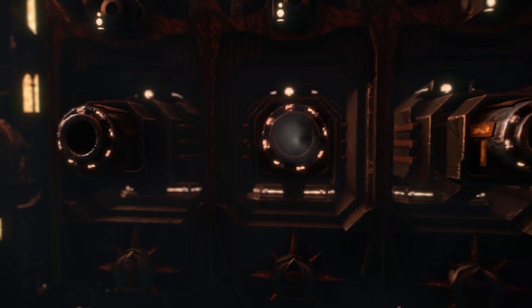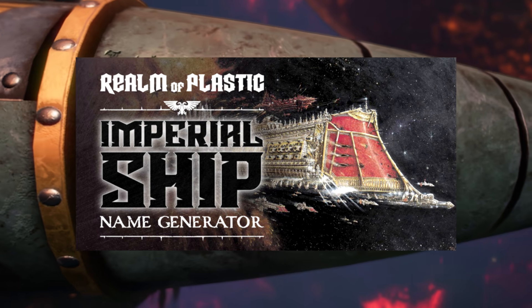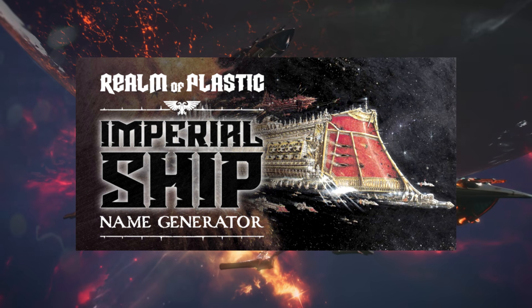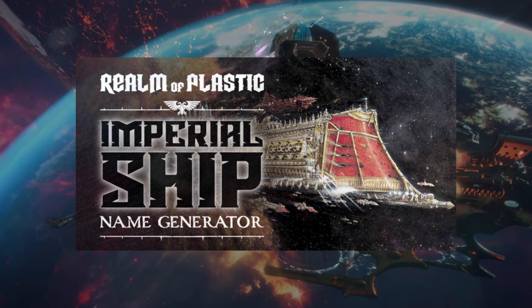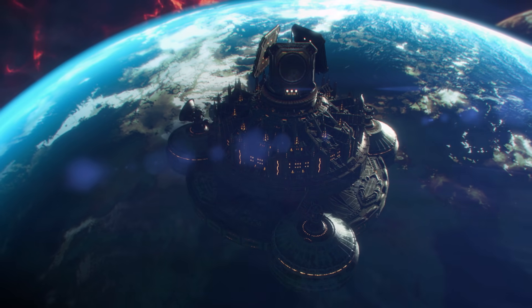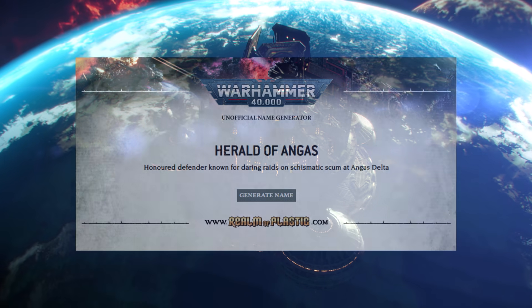Before we jump in and talk about these ships, I would love everyone to head over to the Realm of Plastic website — the link is in the description of this video. They have a fantastic Imperial ship name generator. Please go over there, click on generate name, and post in the comment section what name you got for your starship.